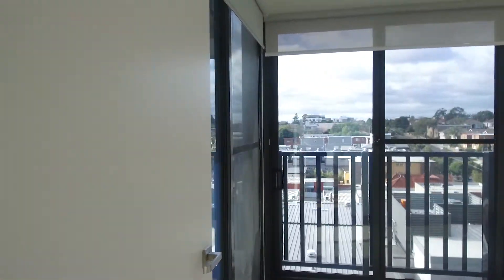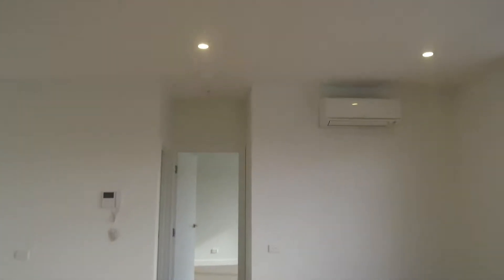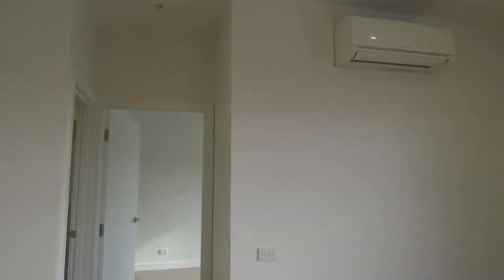There's lovely natural light coming through the second bedroom here and it's a really good size. You can easily fit a queen or double-sized bed, and we've got built-in robes in both bedrooms — floor to ceiling — so they definitely provide plenty of storage. There is also reverse cycle air conditioning, as you can see above there.